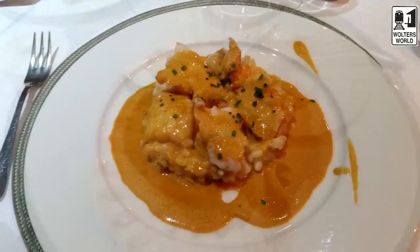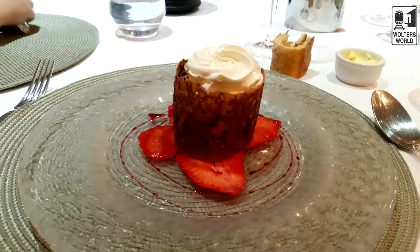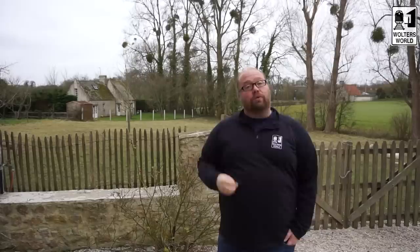I hope that helped you know what to see and do in Normandy. We've really enjoyed it here and I wish we had more days — this is just the backyard of the place we're staying at and it's gorgeous. Thank you to everyone in Normandy who's been so great to us — in Rouen, Honfleur, Mont Saint-Michel, Bayeux, and everywhere. Normandy is a great place to visit, easy to drive around, and I highly recommend it. Check us out at waltersworld.com and on Twitter, Facebook, and Instagram.